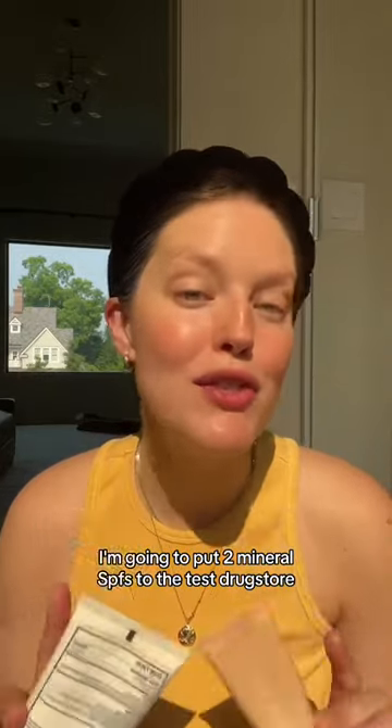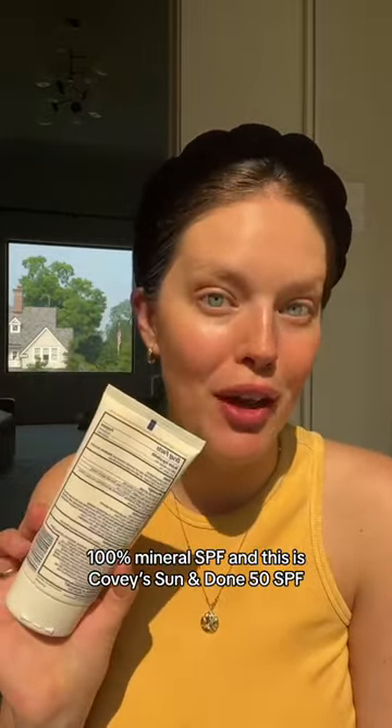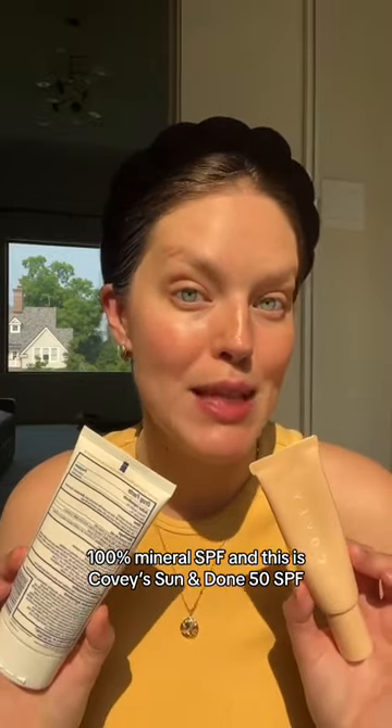I'm going to put two mineral SPFs to the test: a drugstore 100% mineral SPF and Covey's Sun and Done 50 SPF.